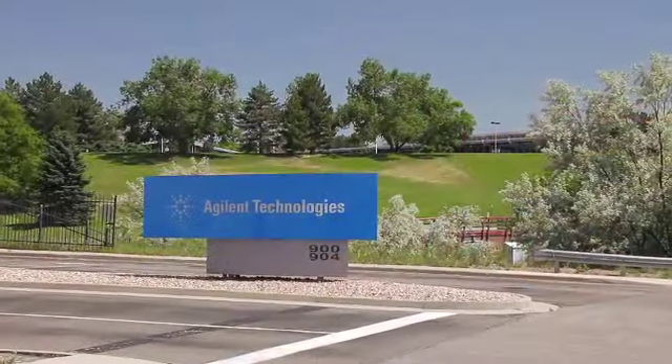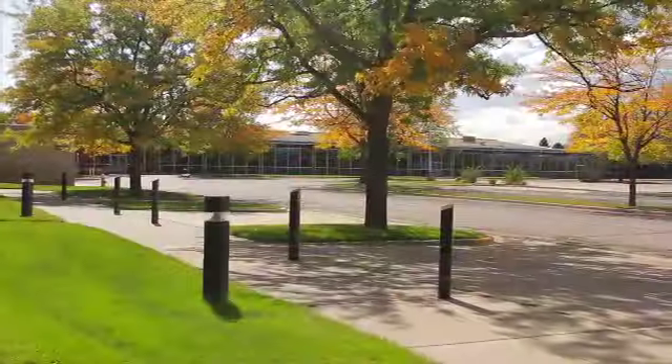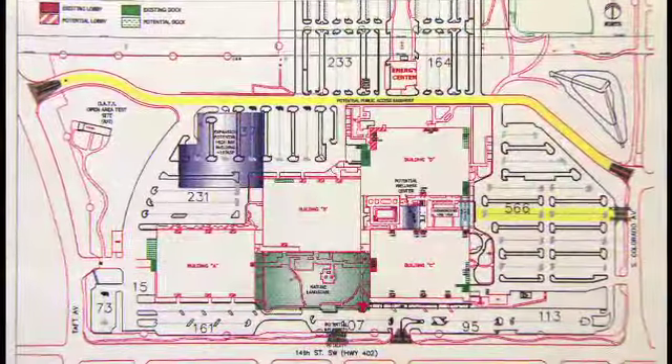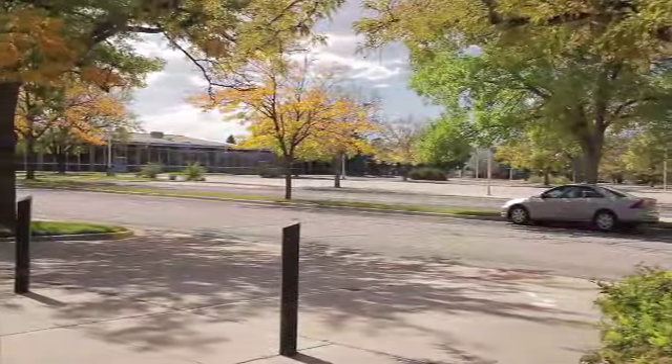Formerly the campus for Agilent Technologies, the Rocky Mountain Center for Innovation and Technology, otherwise known as the Center, is the premier Northern Colorado Technology Park. The 812,000 square foot facility is situated on a 177-acre campus.